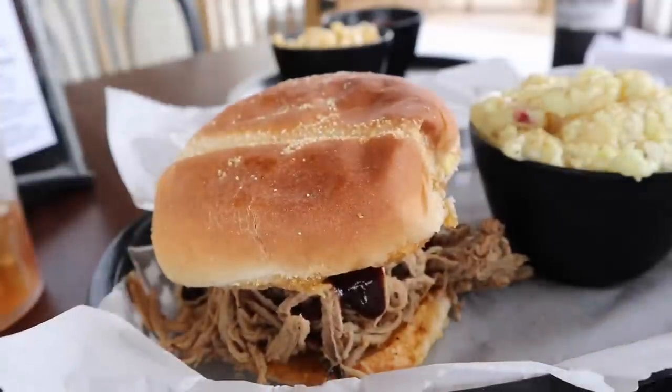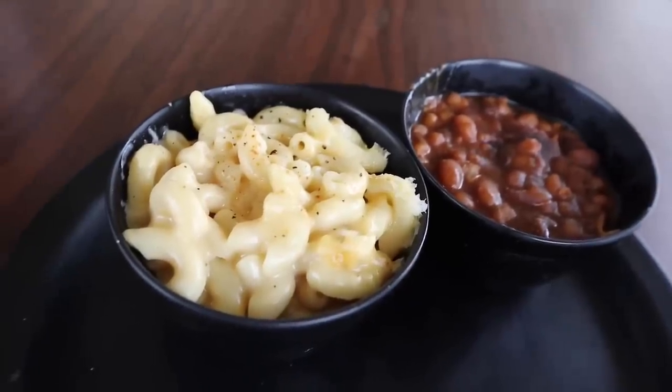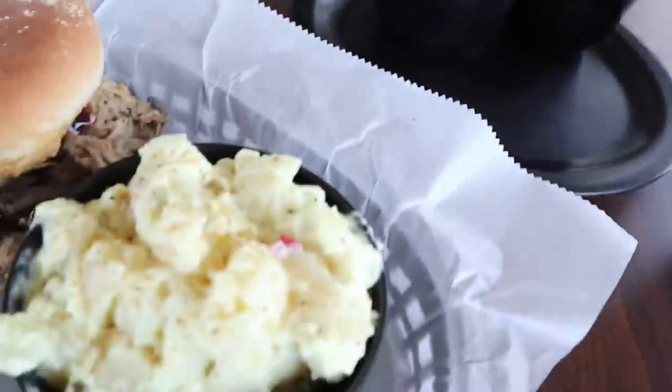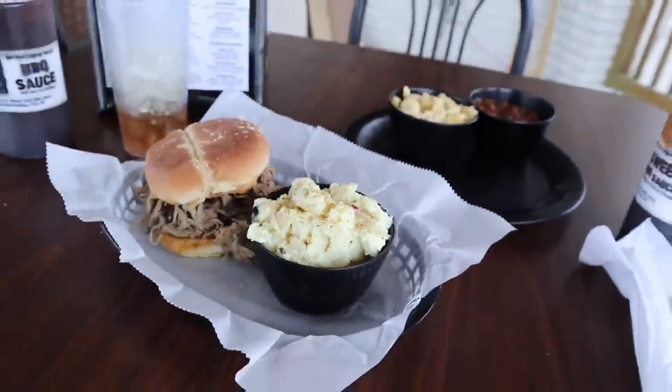When it comes to sides, this is what we're dealing with: beans, mac and cheese, potato salad. Oh yeah. You know you're having fun when you forget to eat until it's almost nightfall.